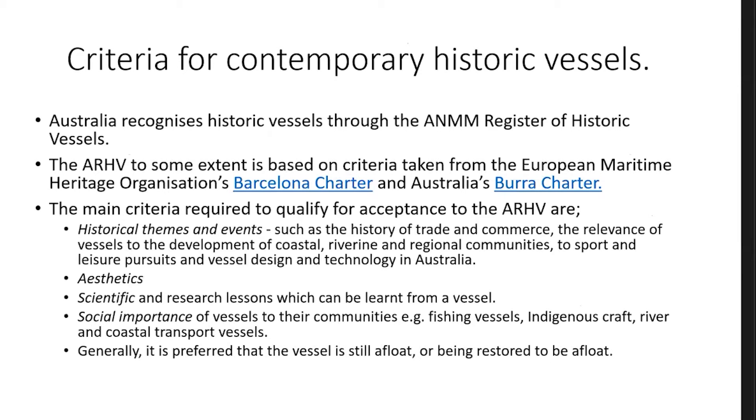Just to give you some background as to the workings of the ARHV — it's where Australia recognises historic vessels and they then become registered. The ARHV, to some extent, is based on criteria taken from the European Maritime Heritage Organisation's Barcelona Charter and then mixed with the Barra Charter in Australia to ensure that we meet those requirements.